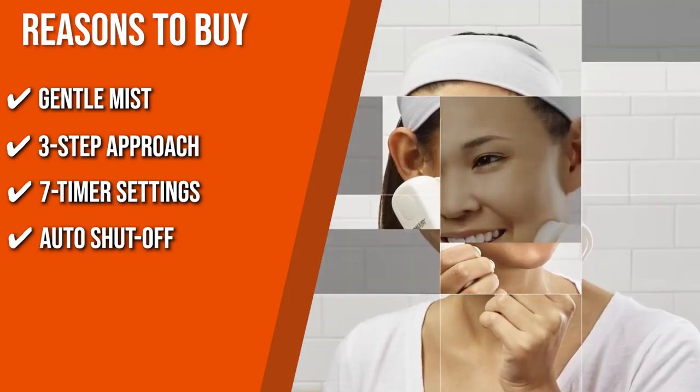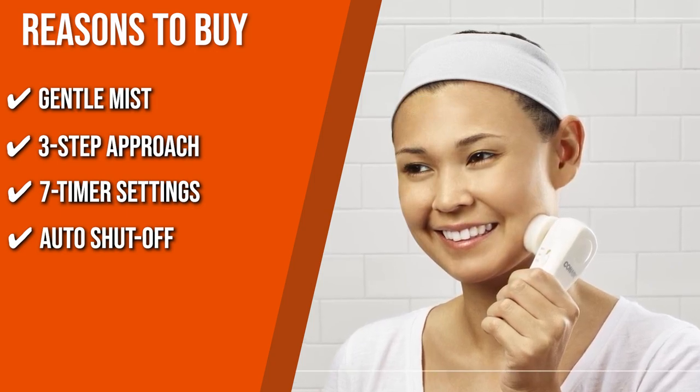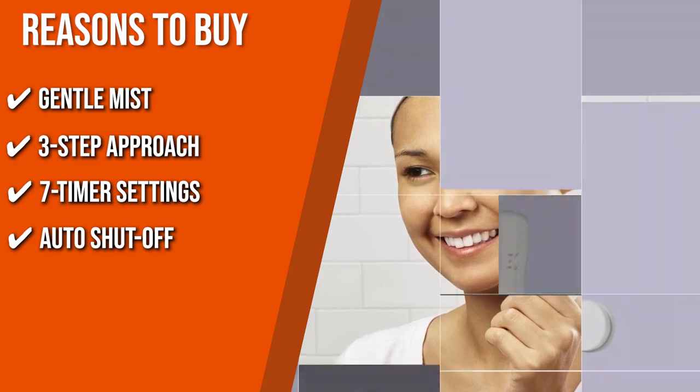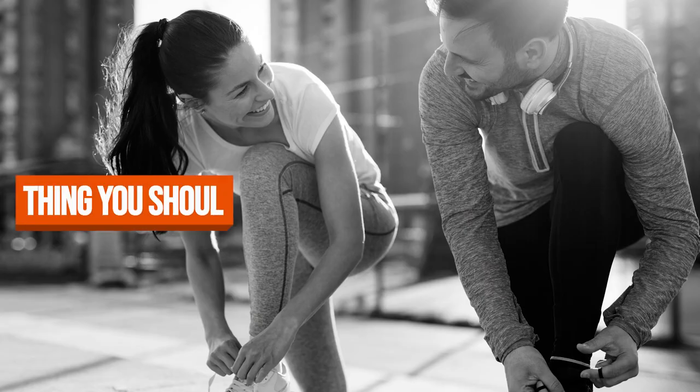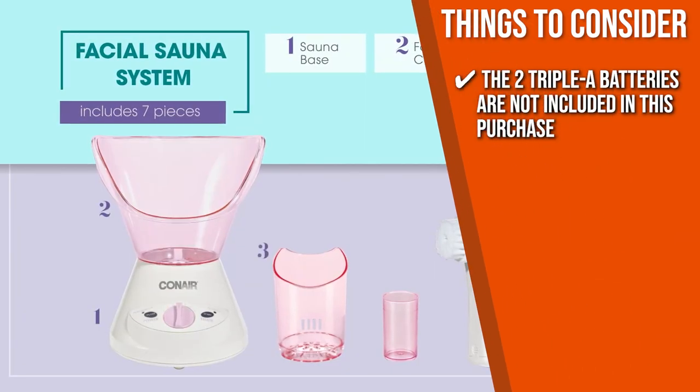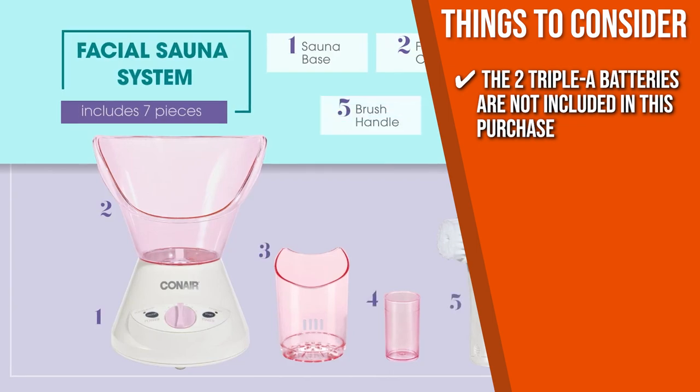Auto Shutoff: In case you left your device on or plugged in, the automatic shutoff feature will make sure it won't continue operation when the water in the vessel runs out. Keeping all that in mind, the important thing to consider prior to your purchase is that the two AAA batteries are not included in this purchase, so you'd have to get a pack separately.